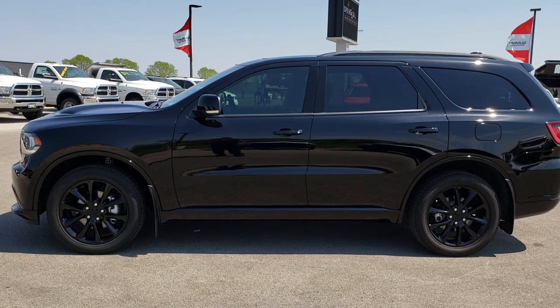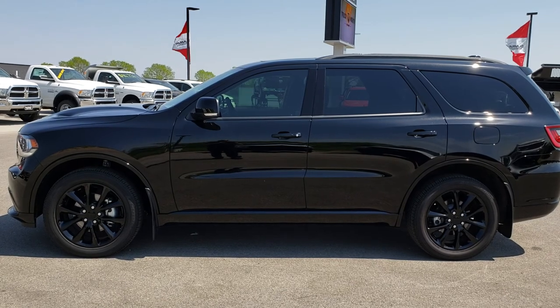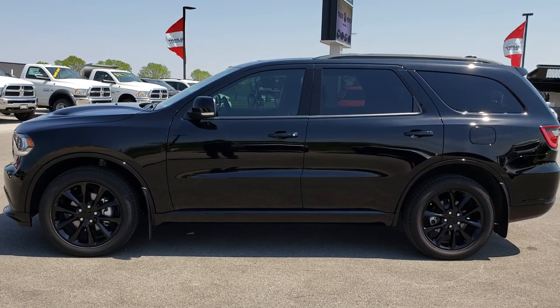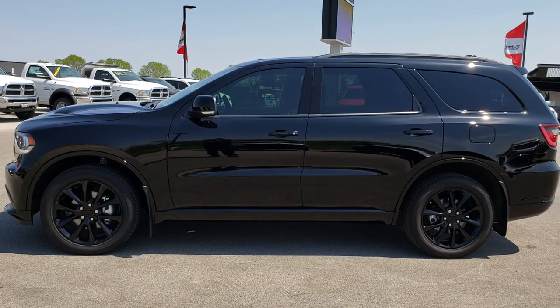Thank you so much for checking out the video. If you want to make this Durango yours, give us a call right now at 920-921-0850. Ask for one of our sales associates to make this Durango yours today. That number again is 920-921-0850 — our sales associates are standing by to take your call.